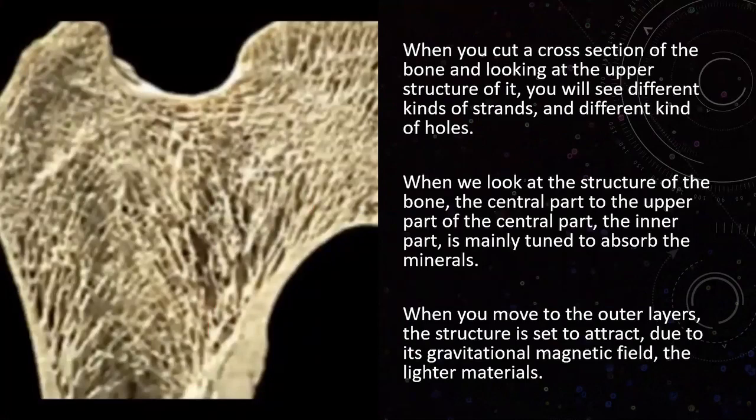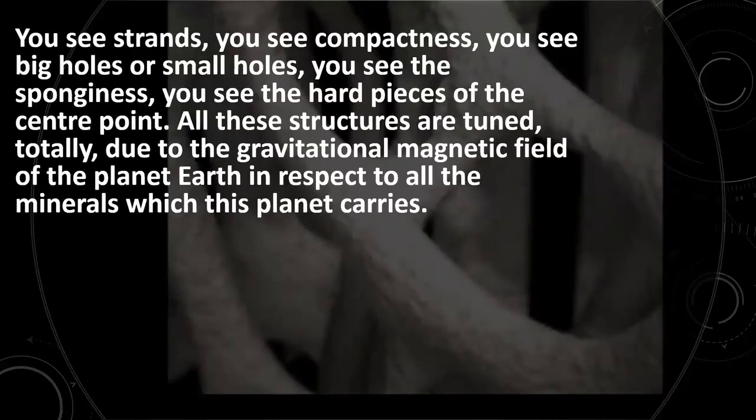When you cut a cross-section of the bone, you will see different kinds of strands in different positions and different-sized holes. The central part of the bone, toward the upper part of the bone structure, is mainly tuned to absorb minerals, whereas the outer layers are finely tuned to absorb lighter materials — the energy of lighter materials. These structures are all finely tuned to attract certain fields due to their magnetic-gravitational strength, capable of attracting any of the metals and materials available on this planet.